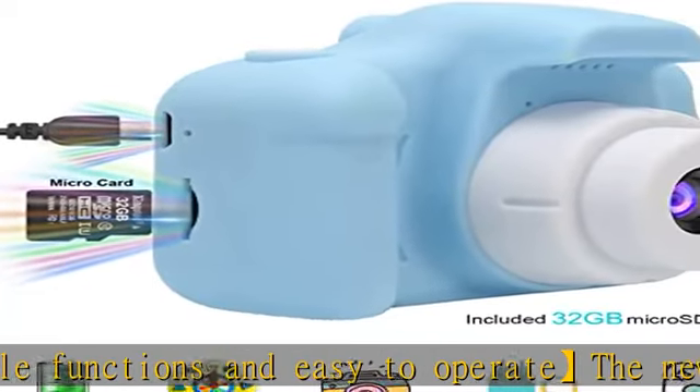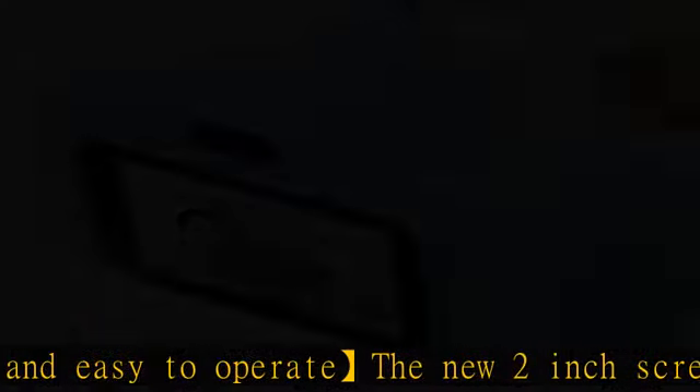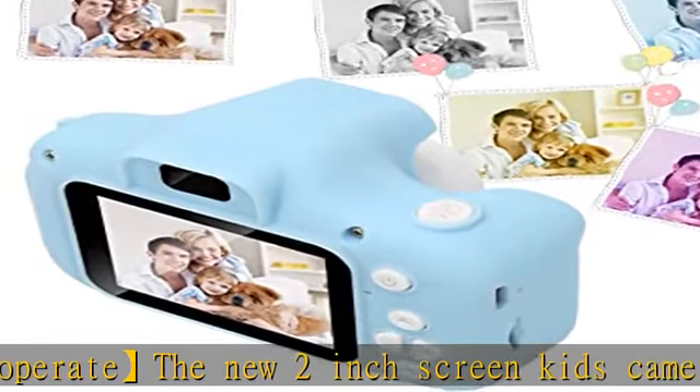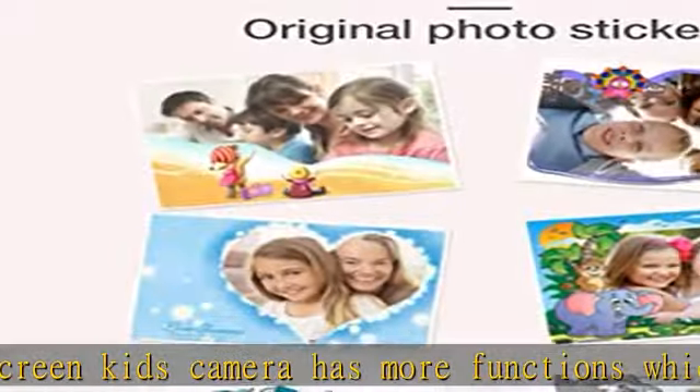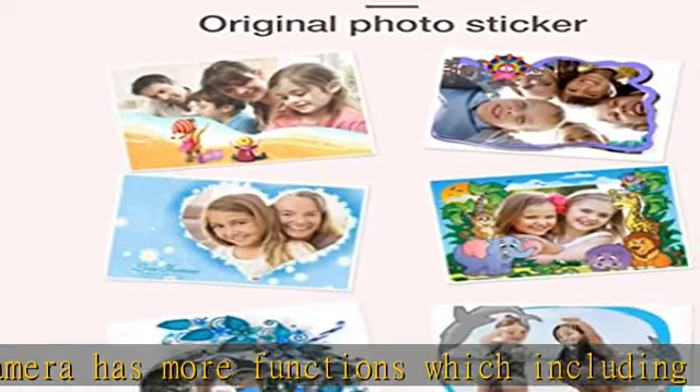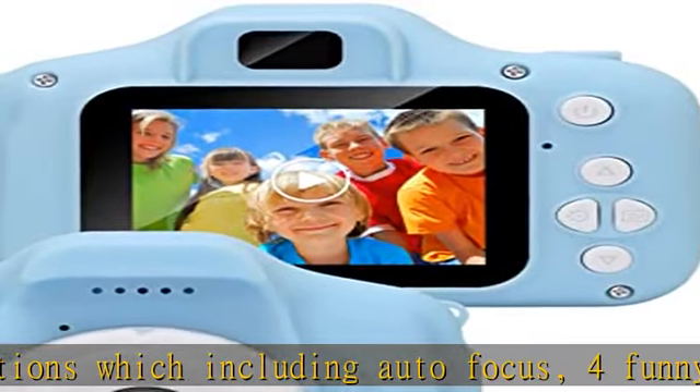Safe silicone and shockproof material. The eco-friendly soft silicone non-toxic material protective shockproof shell is durable and safe for kids, providing children a comfortable way to take photos or record video. The camera also features a built-in 1000mAh rechargeable lithium battery — no extra batteries required.